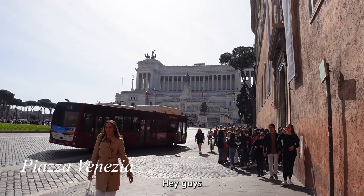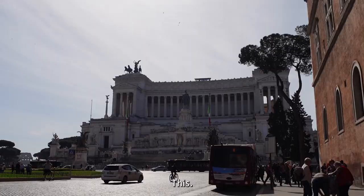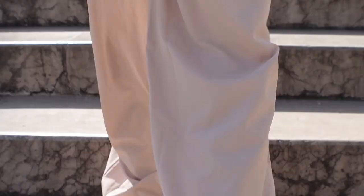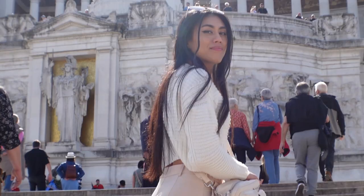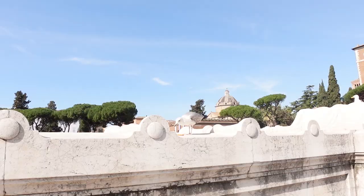Hey guys, we're just walking to the Forum and we came across this. I guess I don't really do too much research! Oh my gosh. Wow.